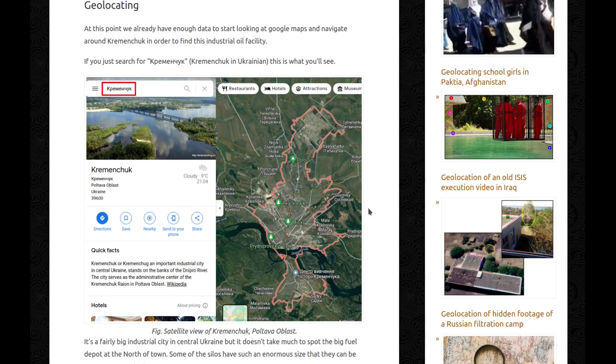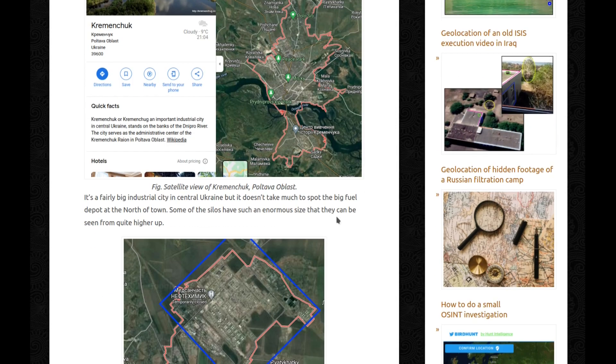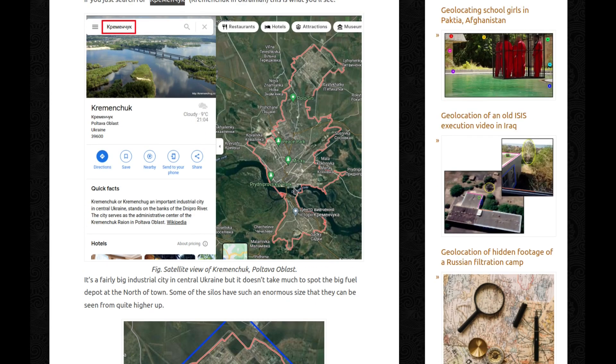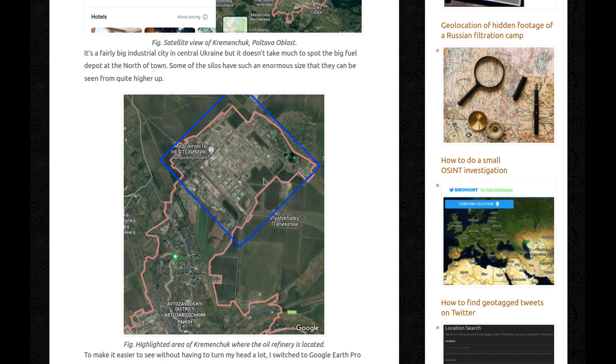At this point, we already have enough information to start looking at Google Maps and navigate around Kremenchuk in order to find this industrial oil facility. If you search for Kremenchuk in Ukrainian, this is what you'll see — it's a fairly big industrial city in central Ukraine. It doesn't take much to spot a big fuel depot at the north of the town. Some of the silos have such an enormous size that they can be seen from quite high up.